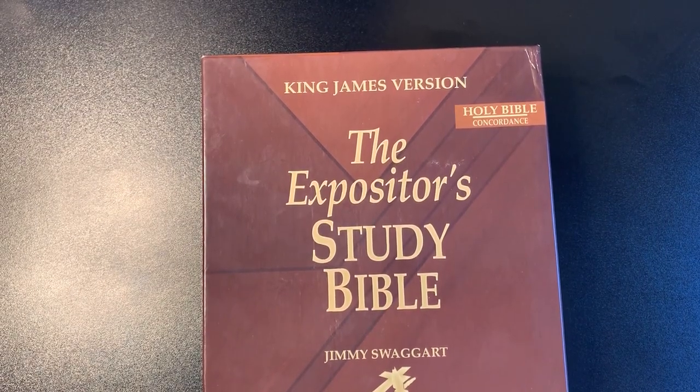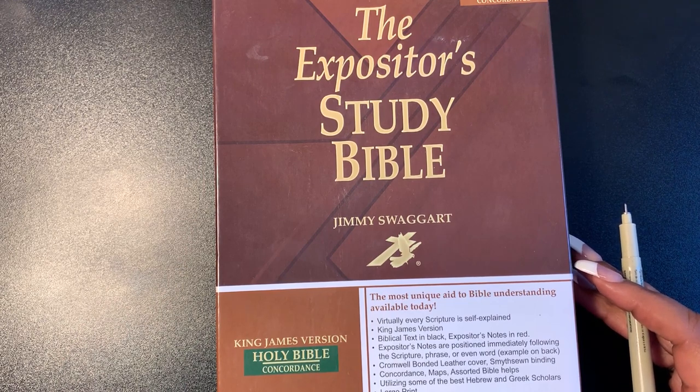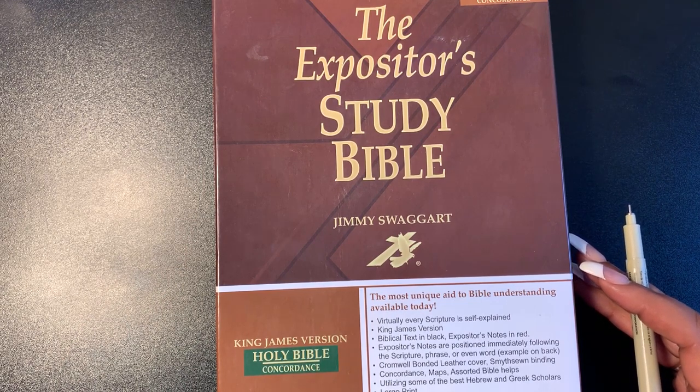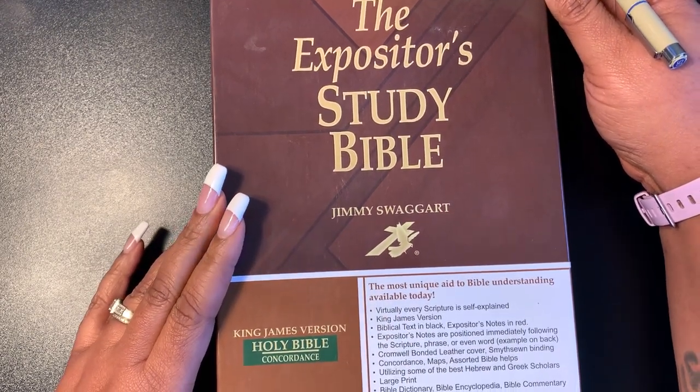Praise the Lord, saints, and welcome back to FFT Food with Our Ministries, where we move with purpose and our walk with Christ. My name is Rokesha Muhammad and welcome to my channel. If you're new here, welcome! If you've been with me since day one, welcome back. I'm back with another Bible review, and this Bible review is going to be on the King James Version of the Expository Study Bible.